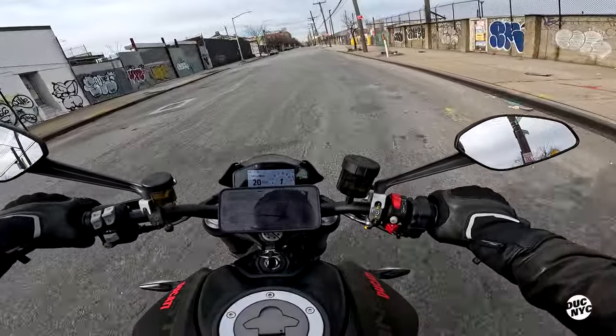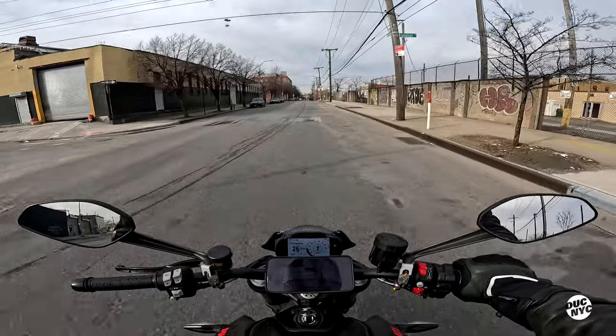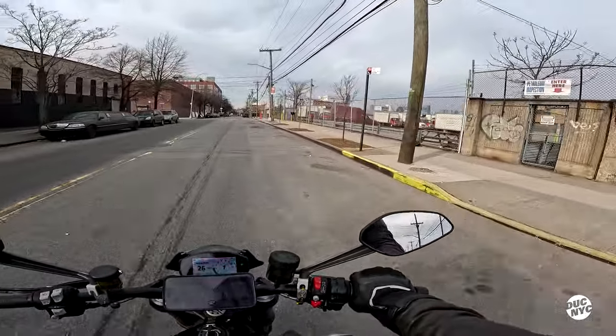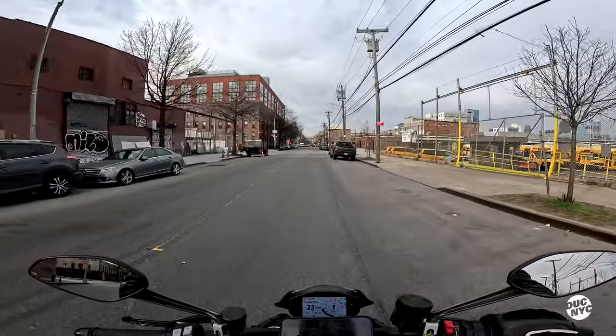Literally, besides these mirrors, the turn signals, and the exhaust being wimpy — this bike is perfect. And the little self-canceling turn signals — I didn't even realize it was a thing, I mean obviously it's a thing, but who would've thunk it.